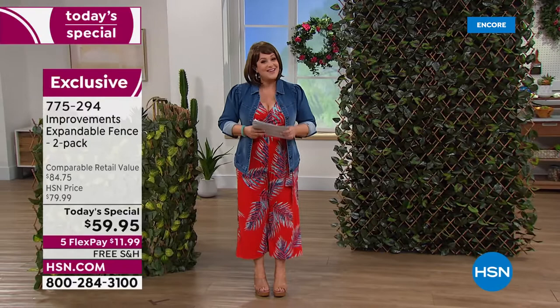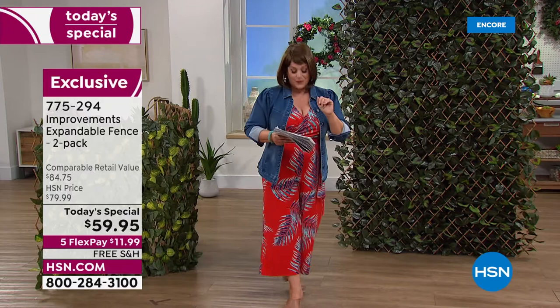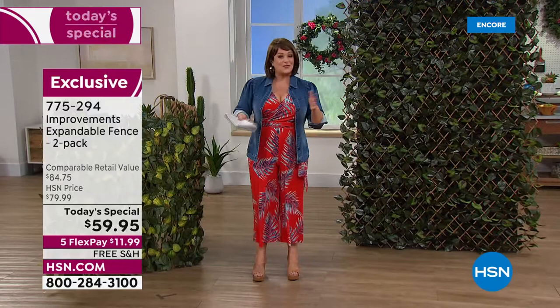It's rarely on free shipping and handling, and today you're getting two of this amazing versatile accordion style expandable fence. One of them typically goes for $39.95, but today you're getting an exclusive bundle — pay for one, get the second one at half off. For just a $20 bill, you're going to get a second one included.